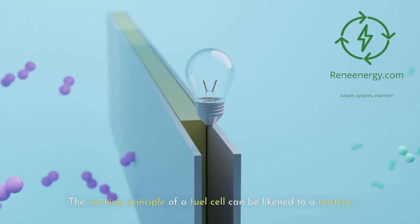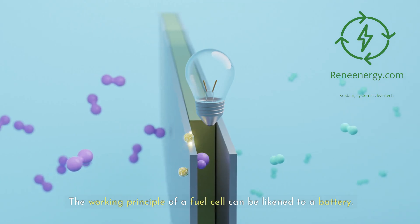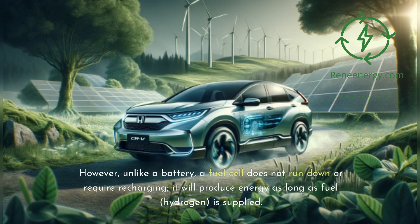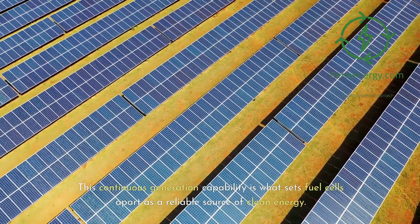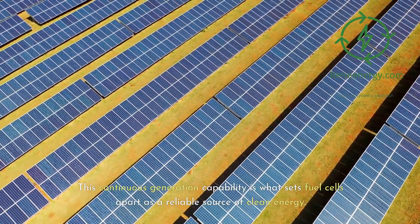The working principle of a fuel cell can be likened to a battery. However, unlike a battery, a fuel cell does not run down or require recharging. It will produce energy as long as fuel — hydrogen — is supplied. This continuous generation capability is what sets fuel cells apart as a reliable source of clean energy.